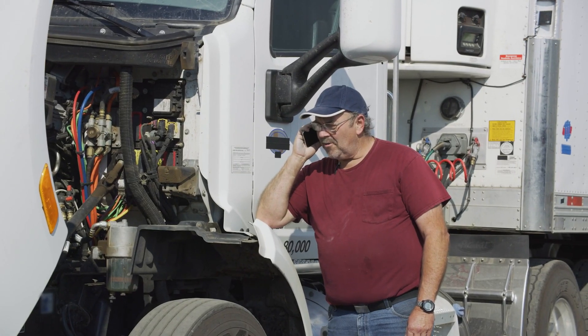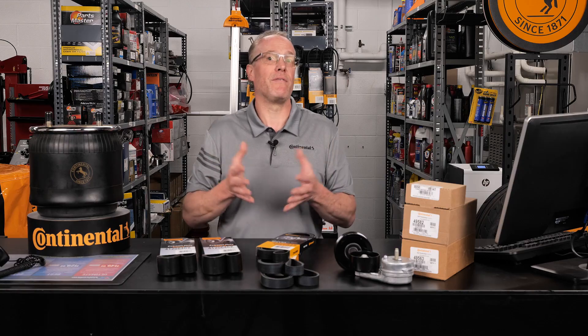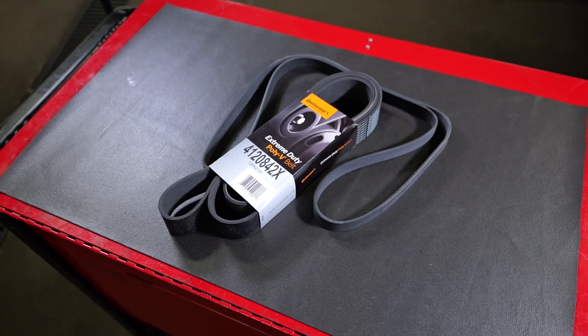Whether you're an independent or in charge of a fleet, there's no time for this type of failure. So when maintenance is due on the belts or drive components, it's the perfect time to install a Continental Extreme Duty Multi-V belt.